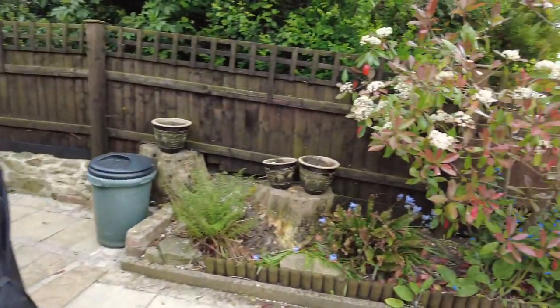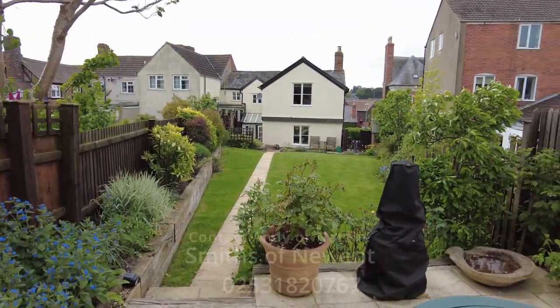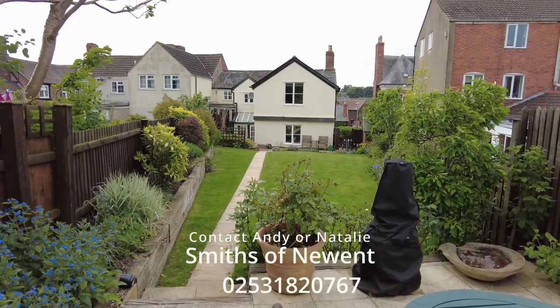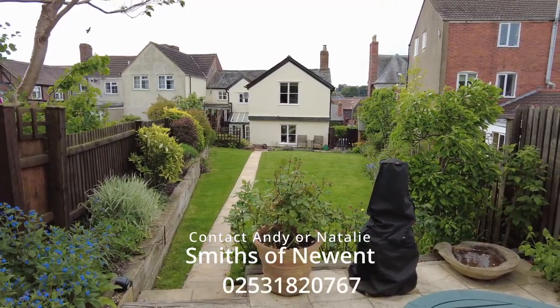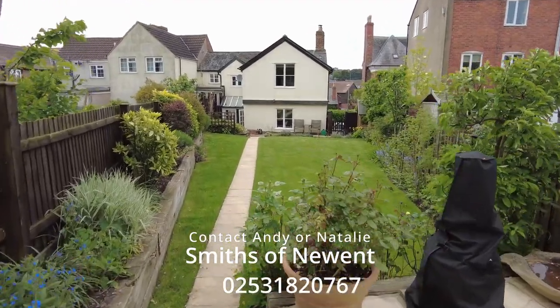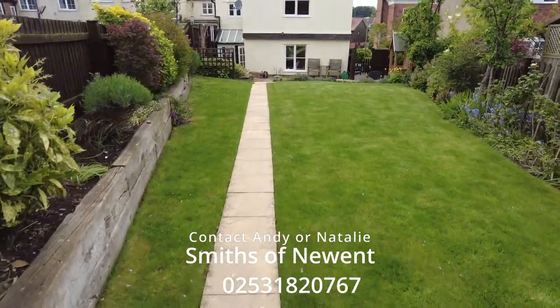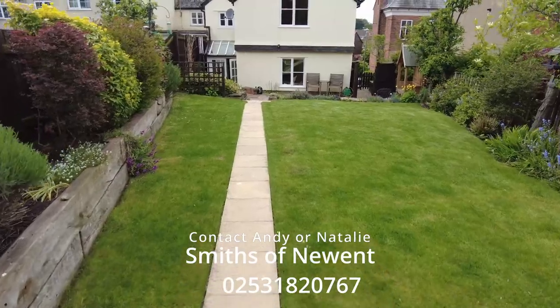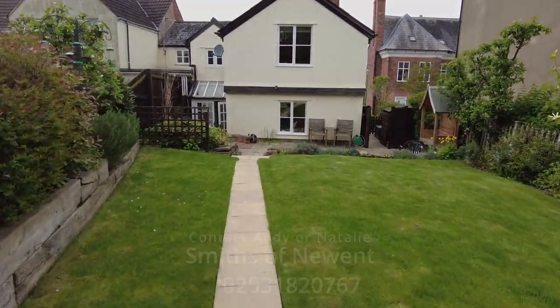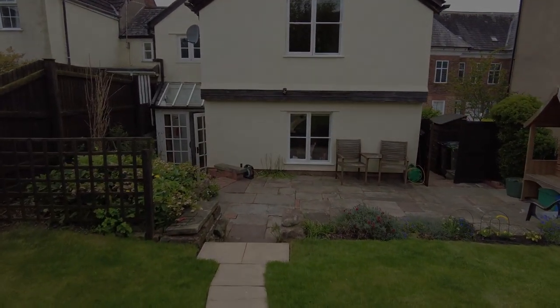I'll give you a view of the property from the very rear. So it's a four bedroom end townhouse, dating back to the 16th century, black and white, beautiful location. For further information please contact Andy or Natalie on 01531 820767, Smith's Estate Agents. We can do viewings at short notice as keys are available. That's 50 Culver Street in Newent.